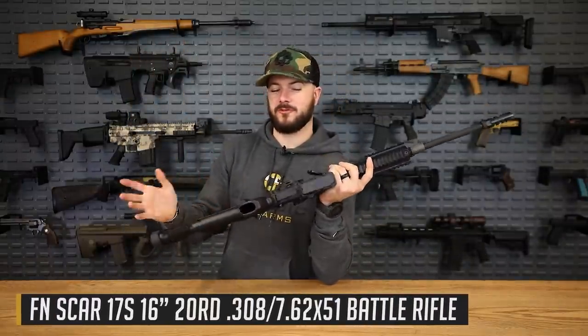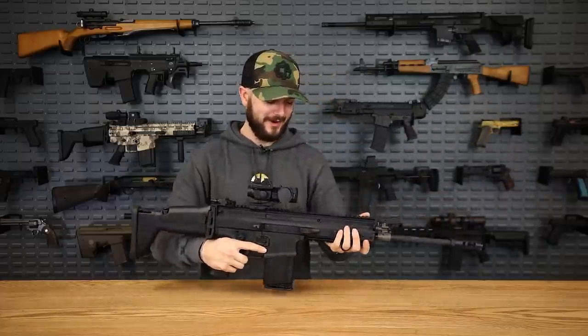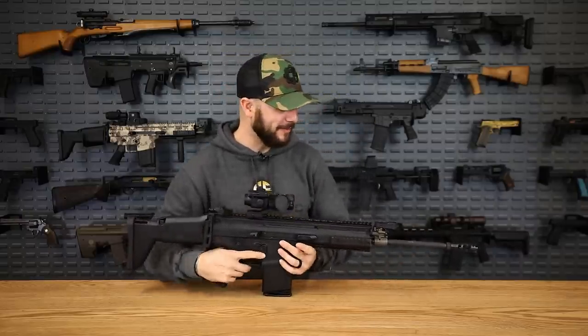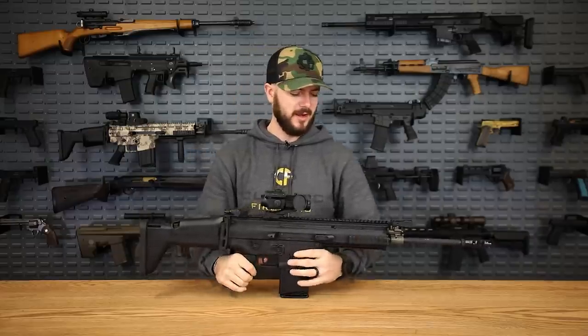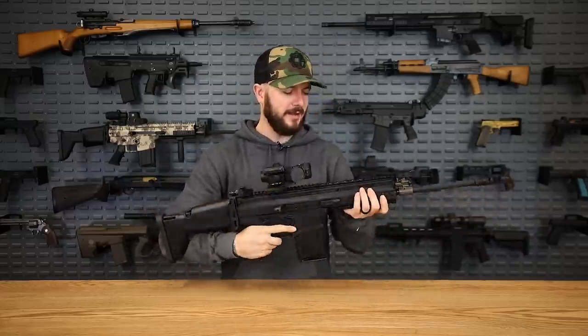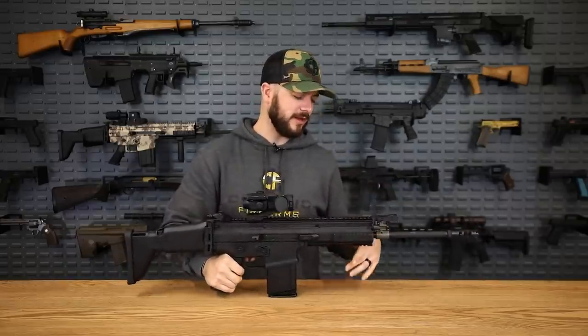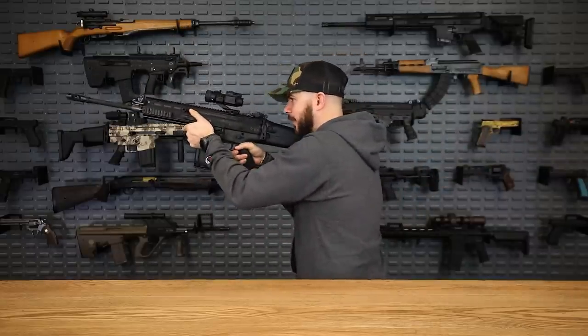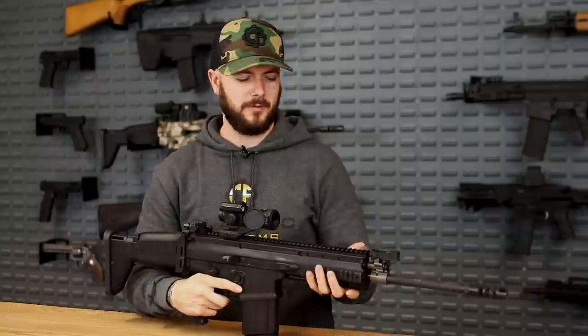The FN SCAR — we are also giving away a SCAR 17. Everybody loves this gun, especially if you've played Fortnite. The SCAR entered service in 2009 and is actually still in service today. When it first came out I was all hyped, got it in my hands, took it to the range, and the very first time I shot it I was holding it kind of like a goober and completely forgot about the reciprocating charging handle — I learned that lesson really quick.